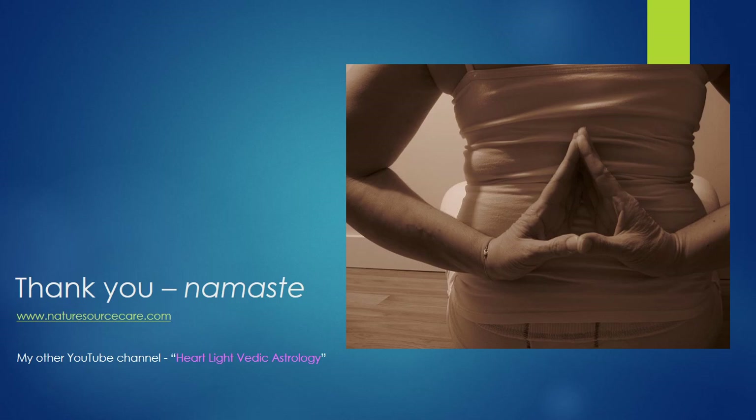So there you have it — four more points to add to our growing repertoire of marma points. We've got one more video covering some points on the torso, and then we'll move on to the legs, knees, and feet. Just a few more videos and we should be done with the whole set.